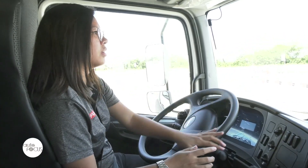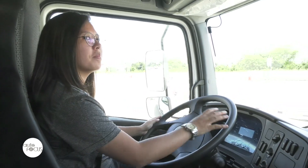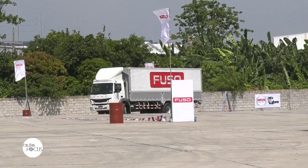The Fuso experience allowed decision makers and businesses to experience firsthand and learn more about the trucks they purchase. With dedicated Fuso dealerships, everyone can come in to try our trucks. We invite everybody to visit our showrooms and Fuso dealerships to check out our medium duty, heavy duty, and even light duty trucks.